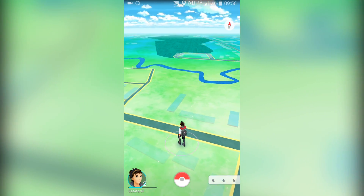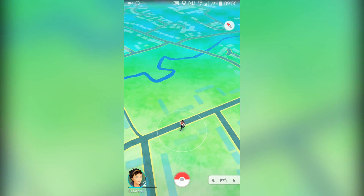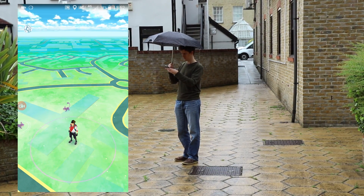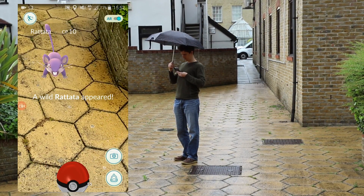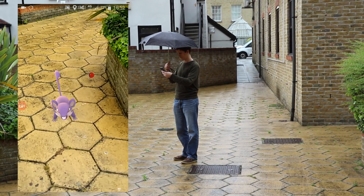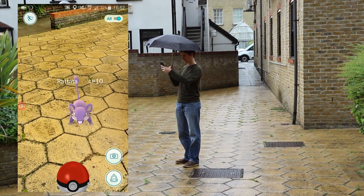We're talking about an augmented reality game where any player can walk out of their house, or office in our case, and have a 3D Pokemon composited into their camera view. On top of that is the GPS tracking element, meaning the Pokemon you find are going to vary depending on where you go in the world. In our case, that was just a few measly Rattatas and Spear Elves. But of course, we have seen GPS tracking and augmented reality combined like this before.